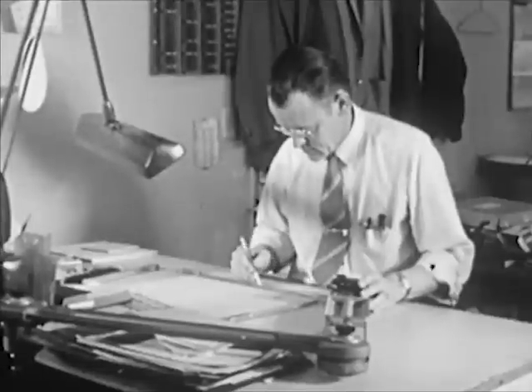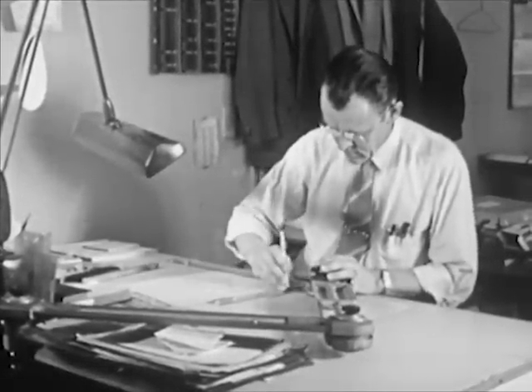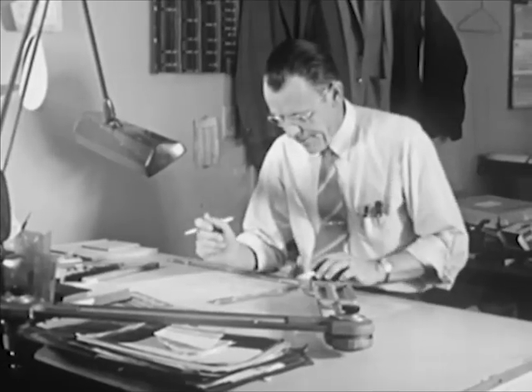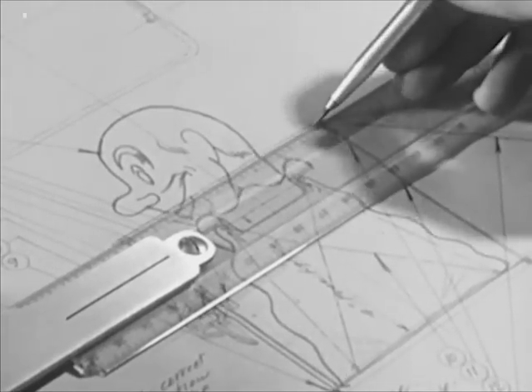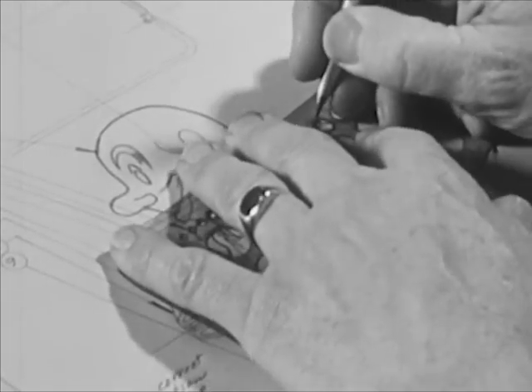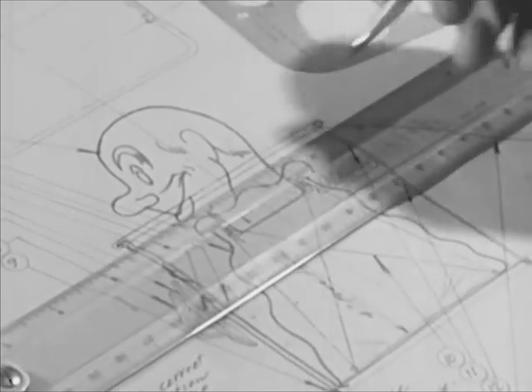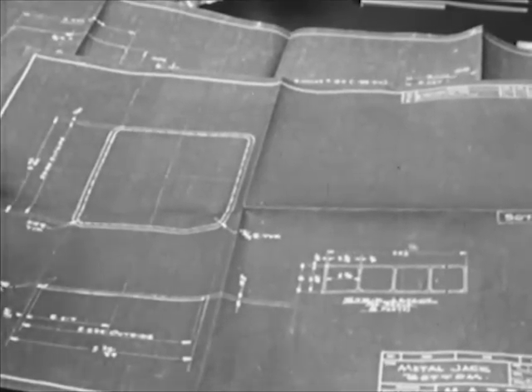In the engineering department, highly trained engineers plan exactly what parts will be needed and how the toy will be made. They also design the tools that will be used to make the parts for the toy. The engineering department's plans are put onto blueprints. The head of each factory department will read these blueprints and be able to tell his workers what to do.